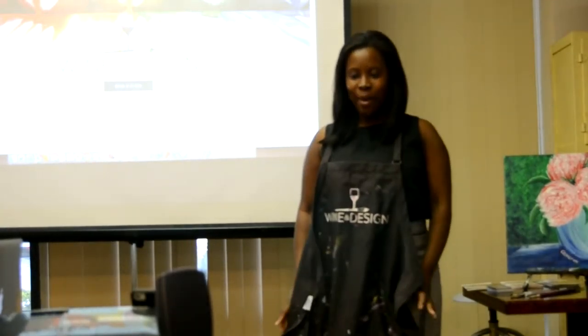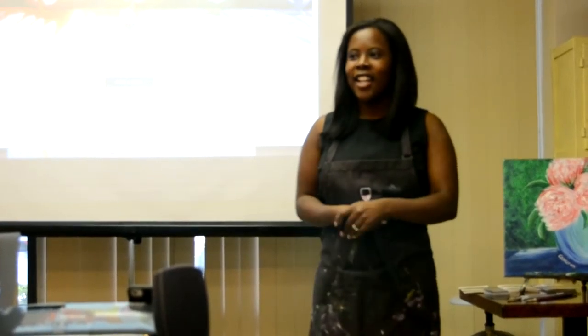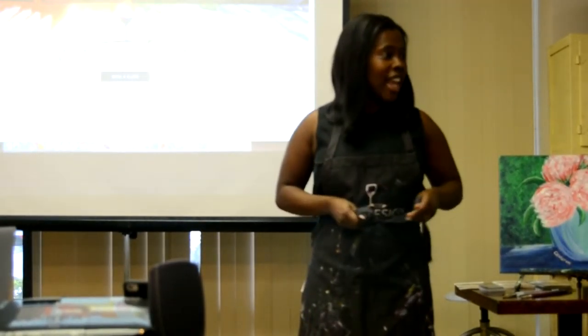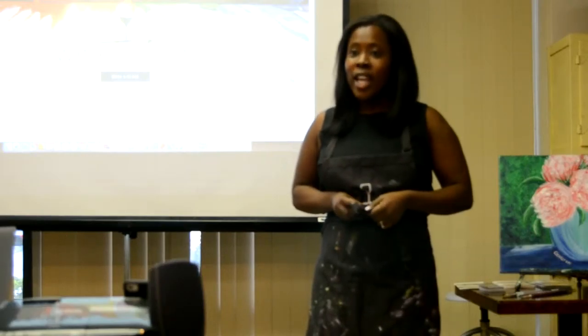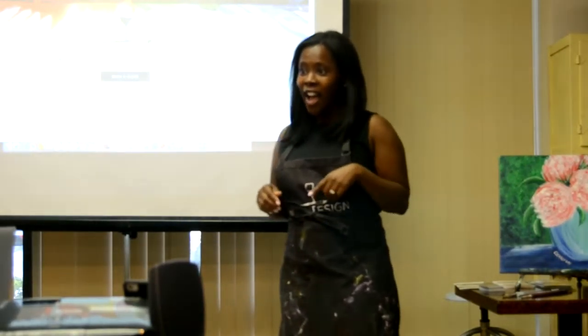You put on this apron. This is Wine and Design Columbia. We are one of over 60 locations nationwide, and we put the art in your lives.